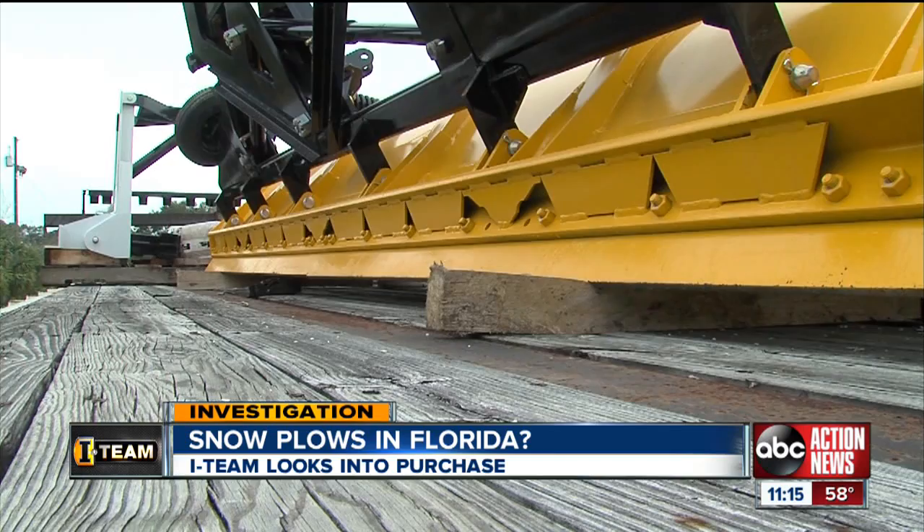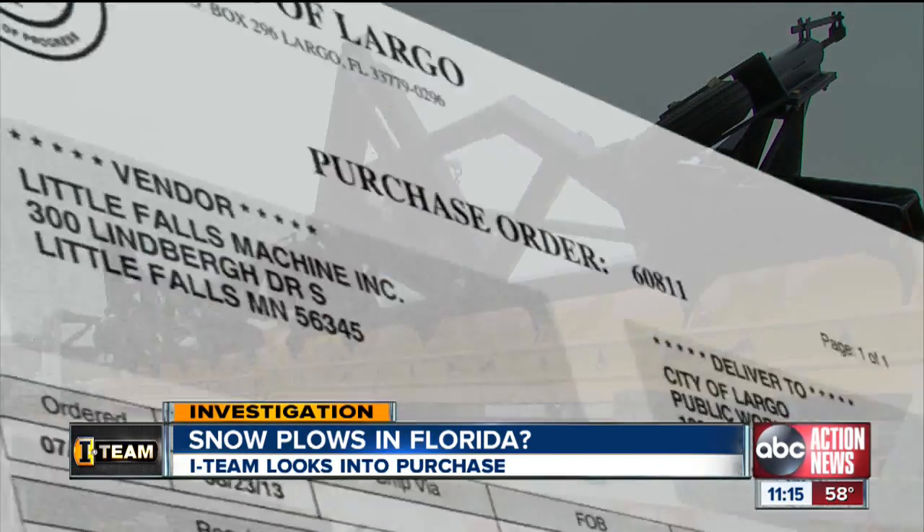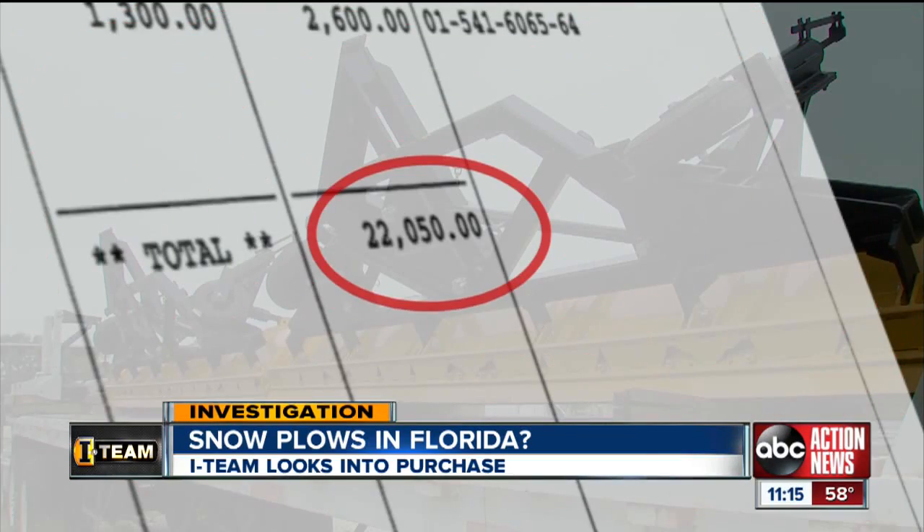The city bought two. The I-Team learned, after a viewer tipped us off, that two snow plows were ordered in July, costing the city more than $22,000. What are these things used for? For snow. Anything else? That's it.